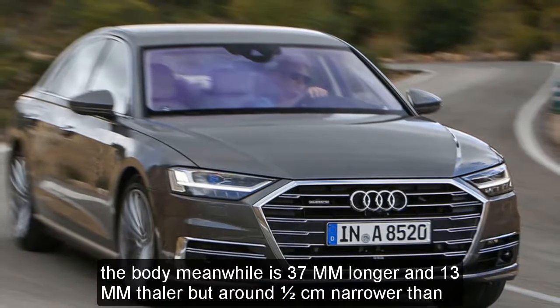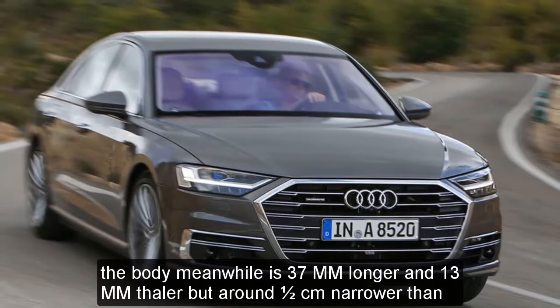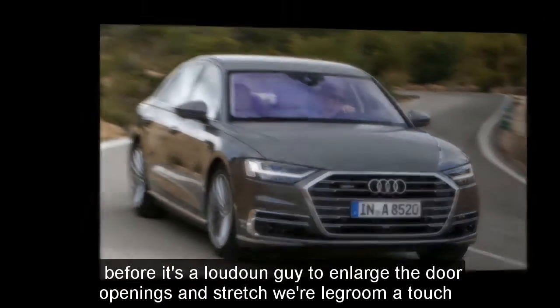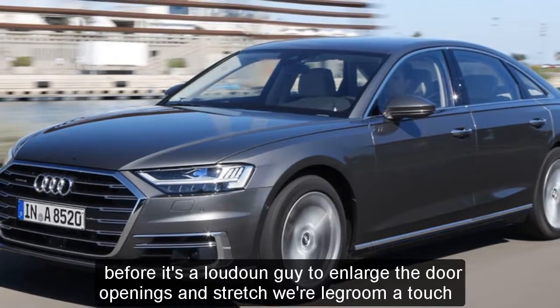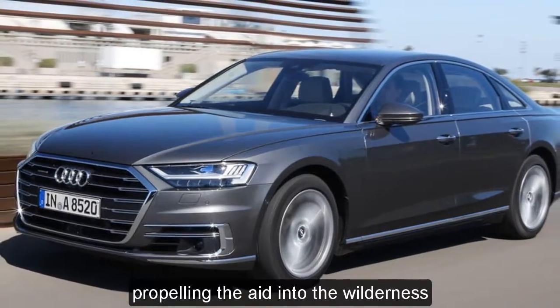The body, meanwhile, is 37mm longer and 13mm taller but around half a centimeter narrower than before. It's allowed Audi to enlarge the door openings and stretch rear legroom a touch.